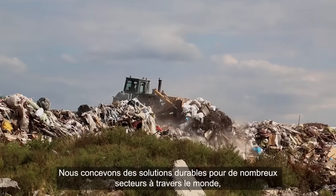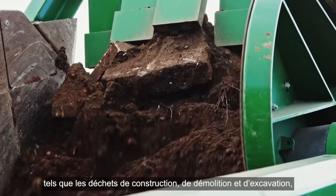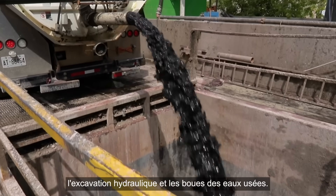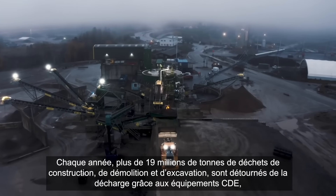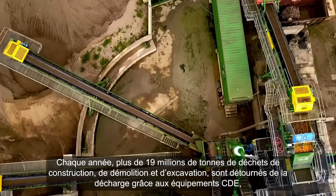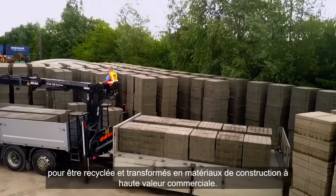Across the world, we are engineering sustainable solutions for a range of sectors, such as construction, demolition and excavation waste, contaminated soils, road sweepings, hydro excavation and wastewater sludge. Every year, CDE equipment diverts over 19 million tonnes of construction, demolition and excavation waste from landfill by transforming that waste into valuable construction materials.